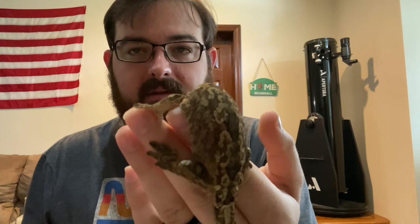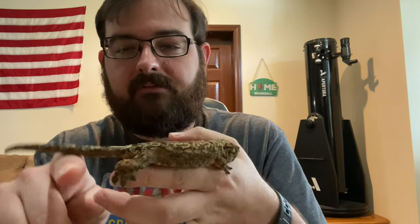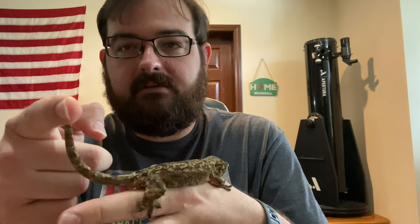One of the common names is Mossy Prehensile-Tailed Gecko. Mossy, for obvious reasons — I mean, look at that pattern. She basically looks like lichen on a tree, especially on her neck. And the Prehensile-Tailed part — as you can see, she uses that tail just like another limb, a fifth limb, to hang onto things. So she's prehensile-tailed, just like a monkey. Absolutely beautiful.